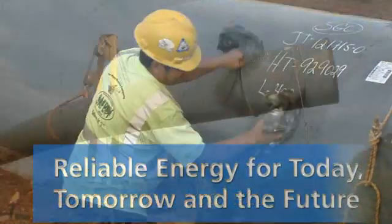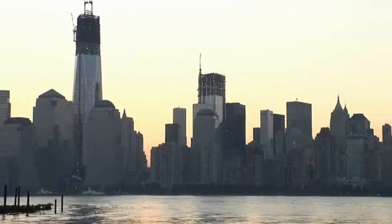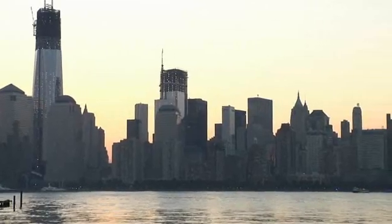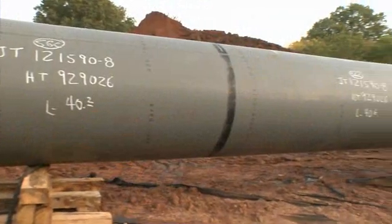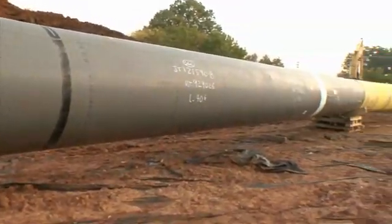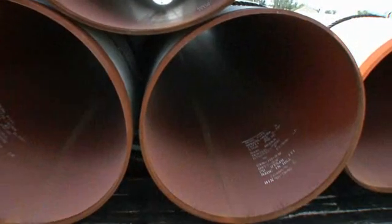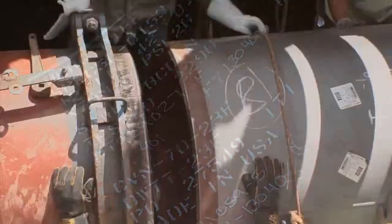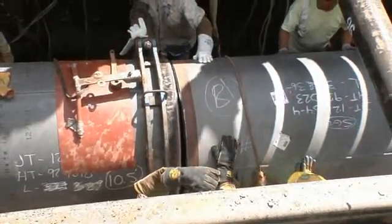The New Jersey-New York Expansion Project is underway, expanding the interstate natural gas pipeline system which has been serving the region for over 60 years to meet immediate and future demands for new clean burning natural gas supplies. This expansion to the system will be one of the safest and most reliable natural gas pipelines in the United States.